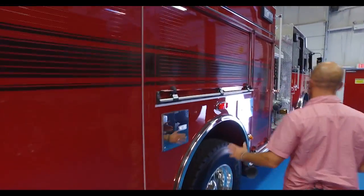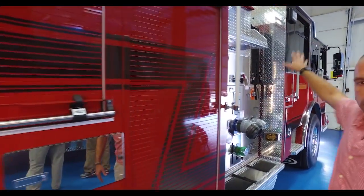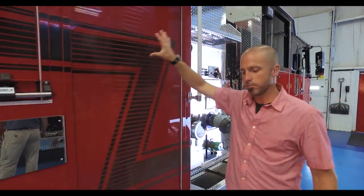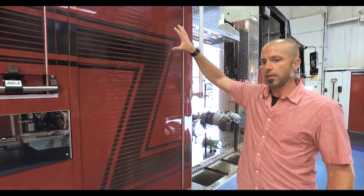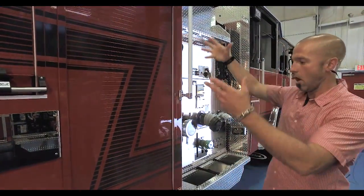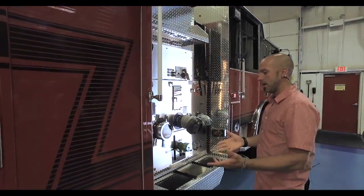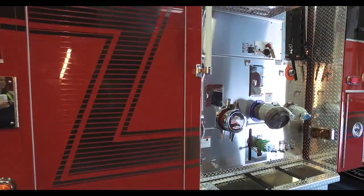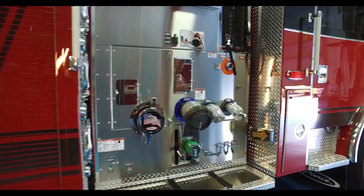As we move around this side, one thing that we are working towards is getting gear out of the cab. We are setting up our compartments, patterning after what we've seen with Bellevue Fire in Washington, getting the company officer's gear and the engineer's gear into a compartment on a hook, with the helmet secured here as opposed to inside the cab. That's something that we're really looking forward to so that as we bring gear back after an incident, it's not contaminating the environment for us.